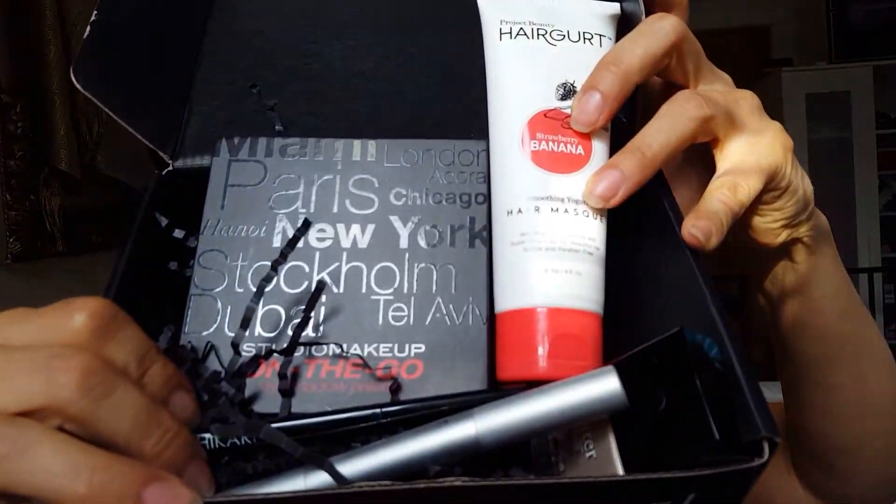It says to shampoo your hair first — which they didn't include, but that's okay — then apply Hair Gurt from roots to ends and leave it in for five to ten minutes as a deep conditioning treatment, then rinse. Oh my goodness, it smells delicious — it smells like strawberries and bananas! Like real strawberry, maybe the tiniest hint of fake strawberry, but not much. It smells yummy. No idea what it's like for your hair, but it's listed at $11, which is not bad for a hair product.